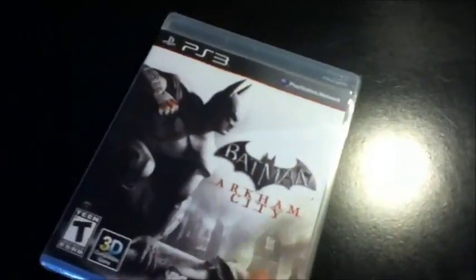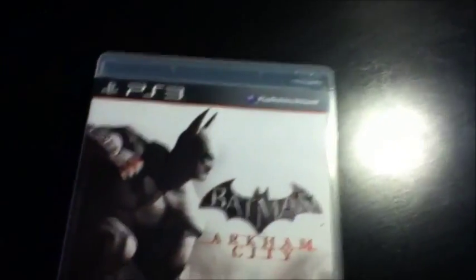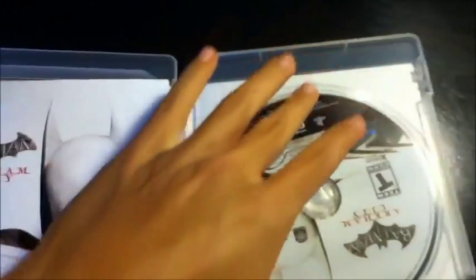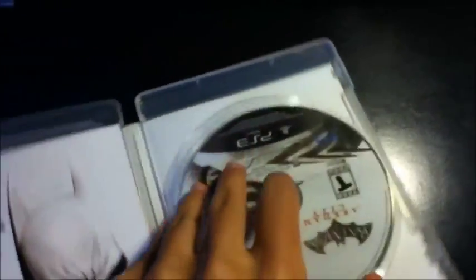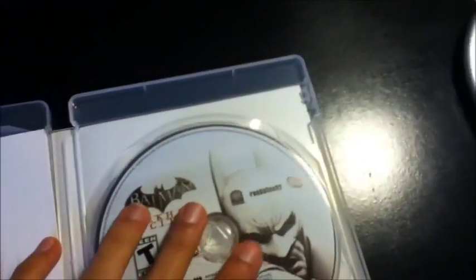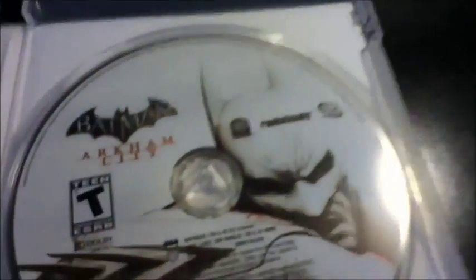I got it overnight shipping, so I got it on release date. GameStop.com. Pretty easy plastic to open. Here we go. Damn, I love the disc artwork already. Hold on, let me flip it the right way. Nice.